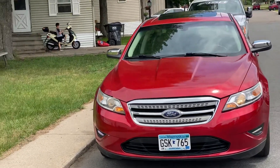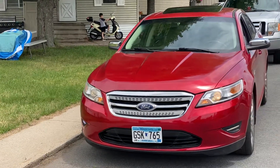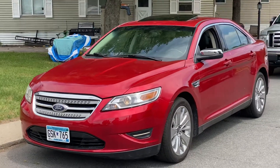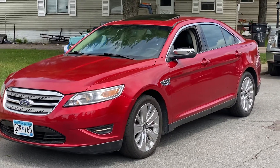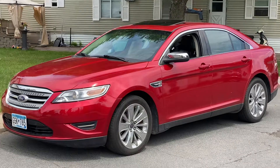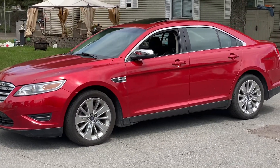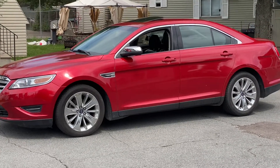It's fully loaded — leather interior, heated and cooled seats. Runs and drives great. It does need some tie rods; there is some clunking going on when you go over bumps. But besides that, it runs and drives perfect.